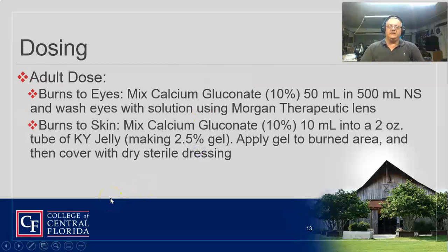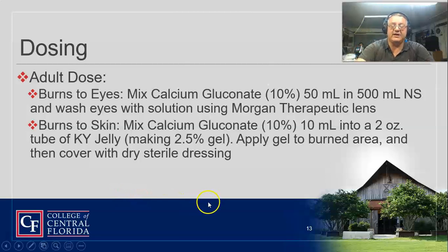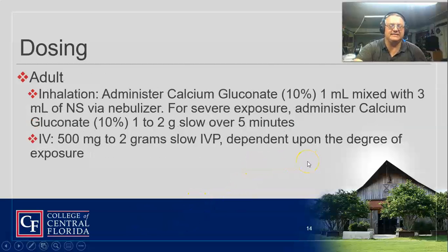If you get burns in the eyes, you're going to mix it in normal saline and flush it with Morgan lenses — those are kind of like contacts where the fluid just flows over the eye. If they burn the skin, we usually put the medicine into a KY packet, mix it well, administer it to the burned area, and cover with a sterile dressing to relieve the pain and neutralize the hydrofluoric acid. If they inhale it, we can nebulize it — take one milliliter, mix it with three milliliters of normal saline, put it in the nebulizer, and administer one to two grams slow over five minutes for severe exposures. For IV use, I usually put one gram in a 100 mL bag and let it run in nice and slow.